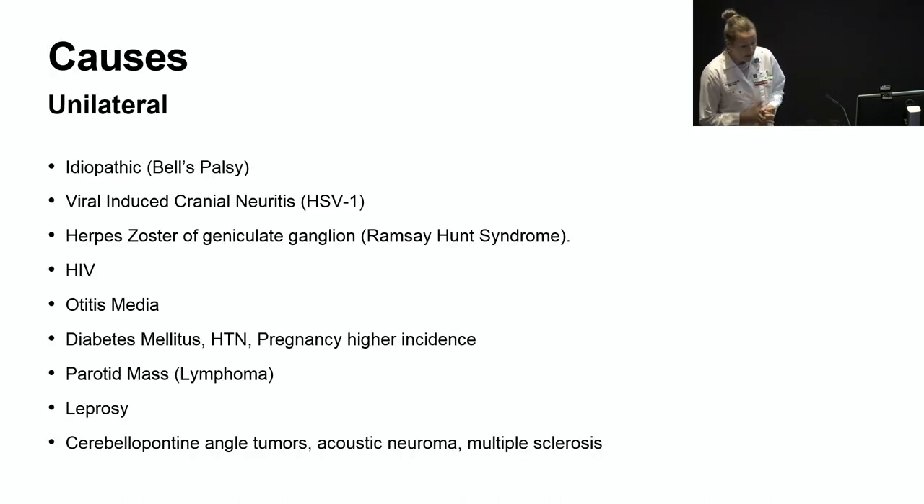These are some causes of unilateral facial weakness. HSV or herpes simplex virus activation is likely the cause of most cases, although there's no established method of confirming this in clinical practice. It's of utmost importance to inspect the palate and auditory canal for vesicles on presentation, because these findings could indicate herpes zoster or what we call Ramsay-Hunt syndrome.